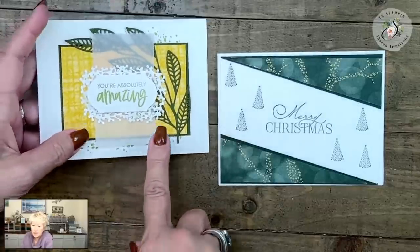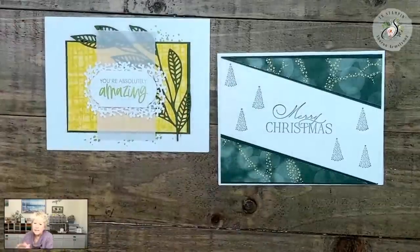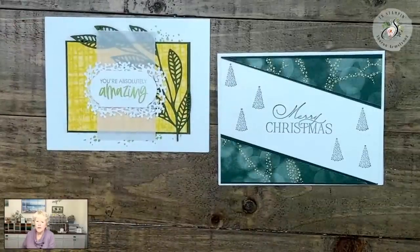Carol went rogue and Chantal went rogue — I'm so glad! Remember, going rogue is always an option if a clue doesn't work for you. You have everything you need to just make a card your own way.